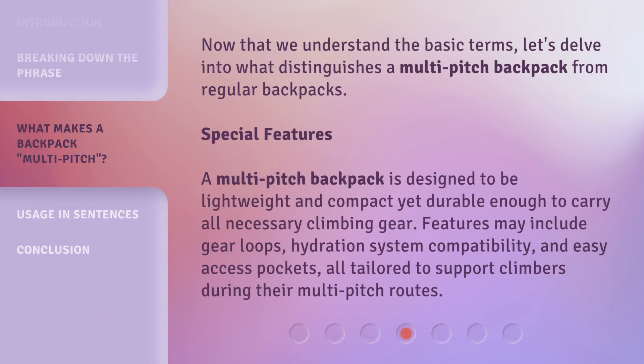Now that we understand the basic terms, let's delve into what distinguishes a Multi-Pitch Backpack from regular backpacks. A Multi-Pitch Backpack is designed to be lightweight and compact yet durable enough to carry all necessary climbing gear. Features may include gear loops, hydration system compatibility, and easy access pockets — all tailored to support climbers during their Multi-Pitch routes.